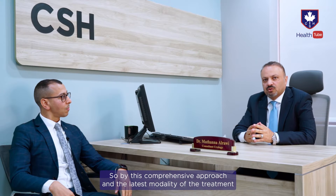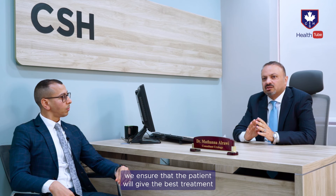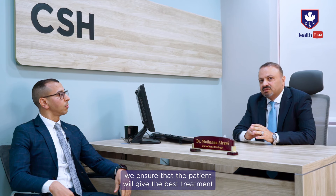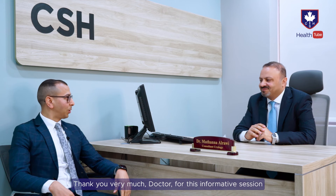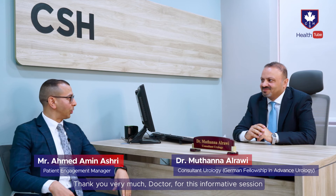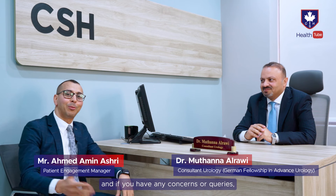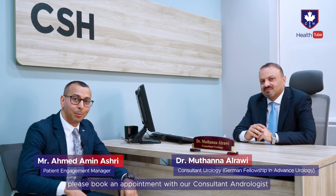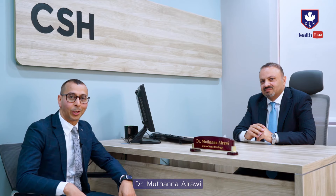With this comprehensive approach and the latest treatment modalities we use here at Men's Health Clinic at Canadian Hospital, we ensure the patient receives the best treatment to improve his men's health. Thank you very much doctor for this informative session. If you have any concerns or queries, please book an appointment with our consultant andrologist, Dr. Muthanna Rawi. Keeping you well.